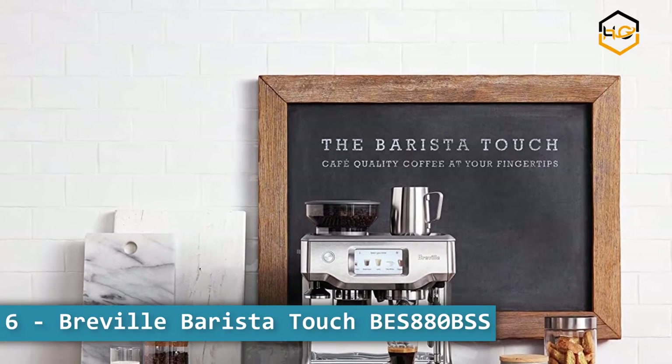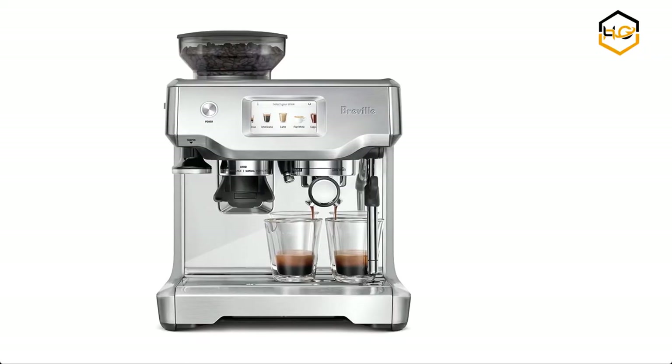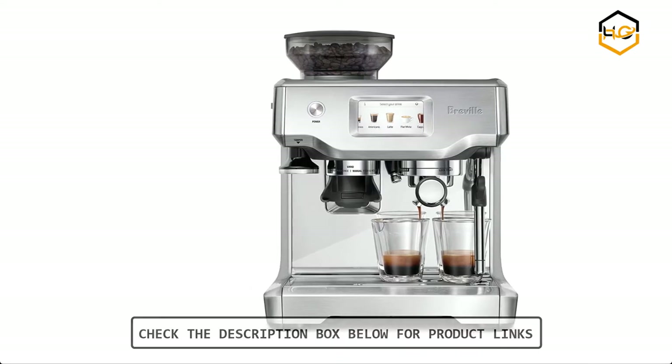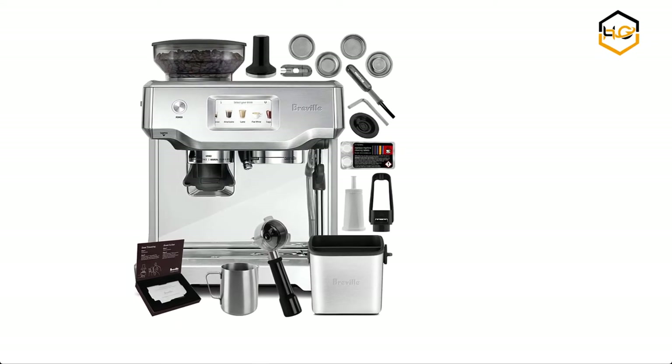Ranking at number 6 we have the Breville Barista Touch 880BSS. An easy-to-use touchscreen display simplifies the coffee making process into three easy steps: grind, brew, and milk. Easily change the coffee strength, milk texture, and temperature to match your taste, and save the settings with your own unique name and image.